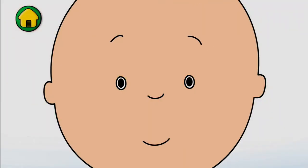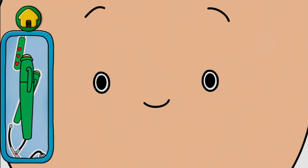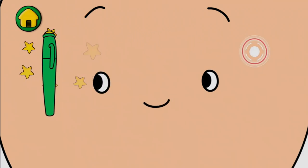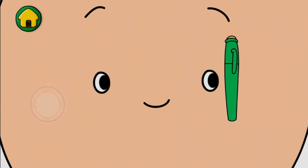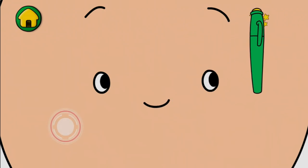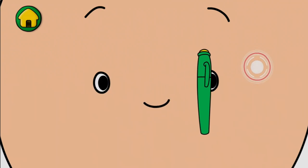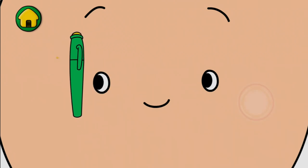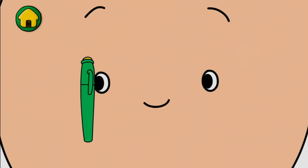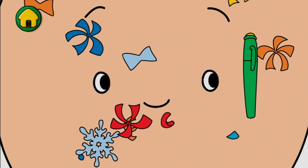Move the pen to each of the targets to check my eyes. Great! You're good at this! Keep it up! Almost there! Excellent!